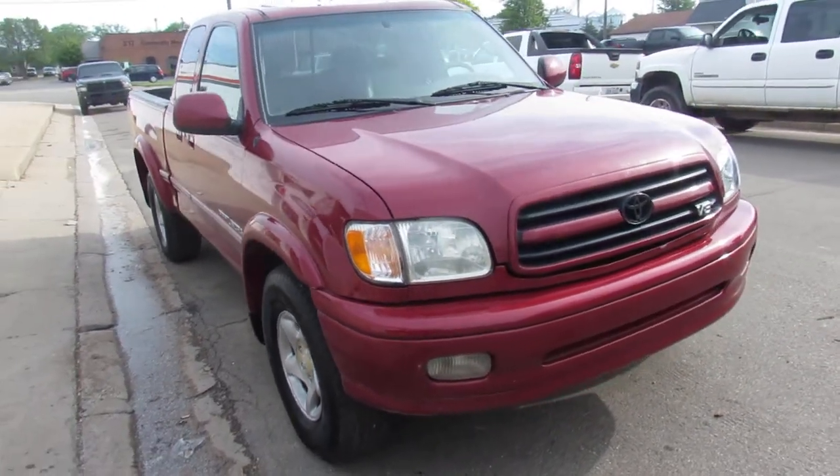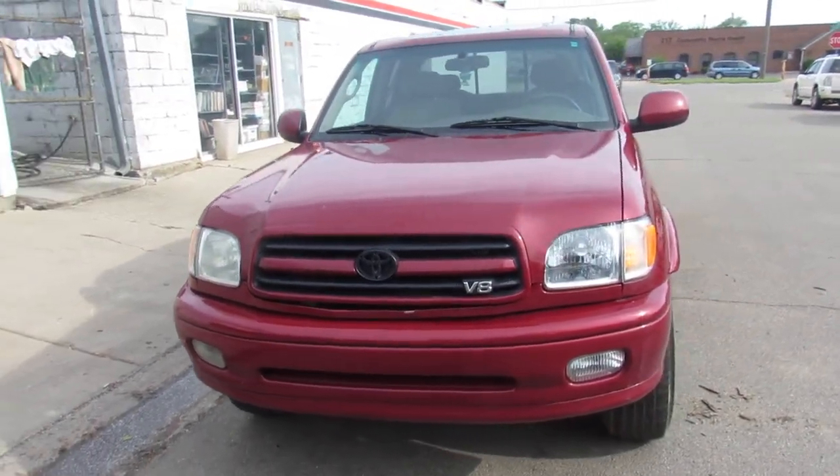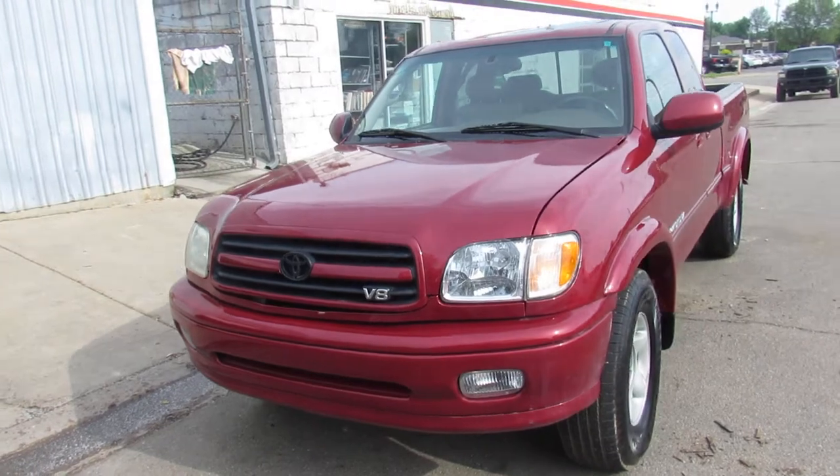As you guys can see, it's the extended cab. We got this thing priced at $4,900. Nice looking truck — everything works on it, runs strong, needs nothing.